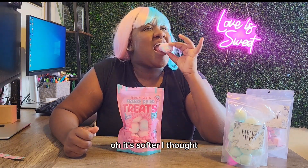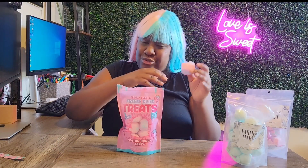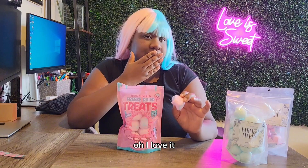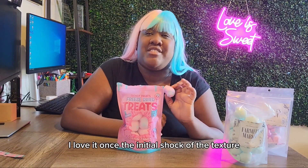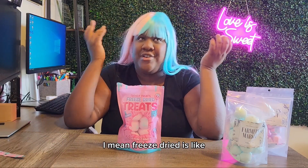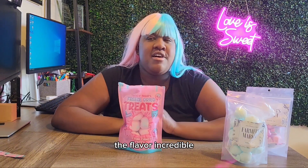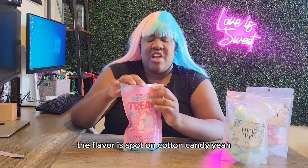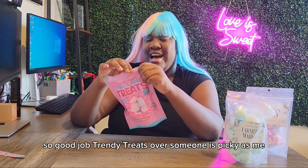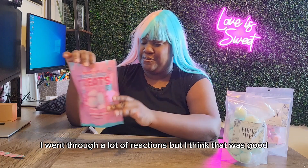Oh, it's softer than I thought. Mmm — oh, sweet! Oh, I love it! Once you get past the initial shock of the texture — freeze-dried is like astronaut ice cream, it's crunchy but it melts immediately. The flavor is incredible — five out of five cotton candies. The flavor is spot-on cotton candy. Good job Trendy Treats! For someone as picky as me, I went through a lot of reactions, but I think that was really good.